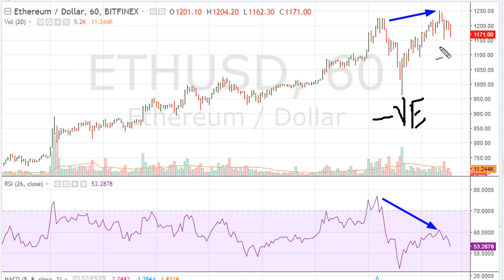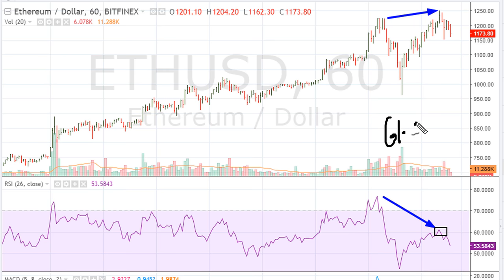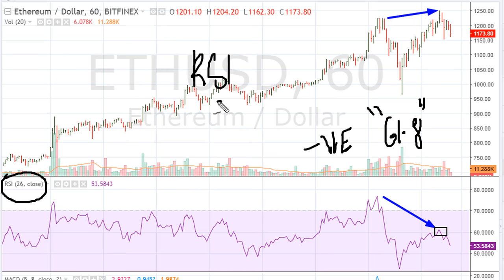This negative divergence could be giving a signal that it is running out of technical strength and intent, and this is probably where it starts stalling, if not marking a major high. This is the worst type of negative divergence because we have an improvement to fresh all-time hourly closing highs, but the RSI fails to move above 61.8. According to my own research, this is the most powerful and reliable negative divergence sell signal. Keep in mind, I use an RSI setting of 26 on hourly and lower time frames.